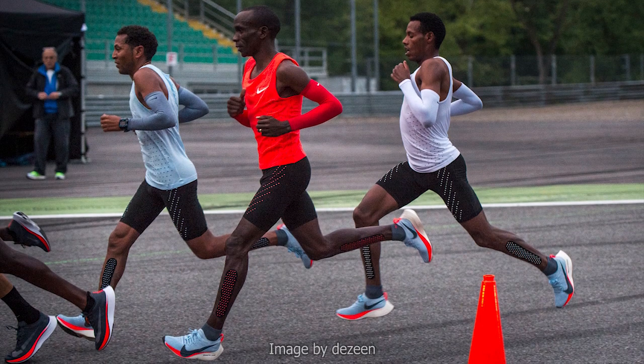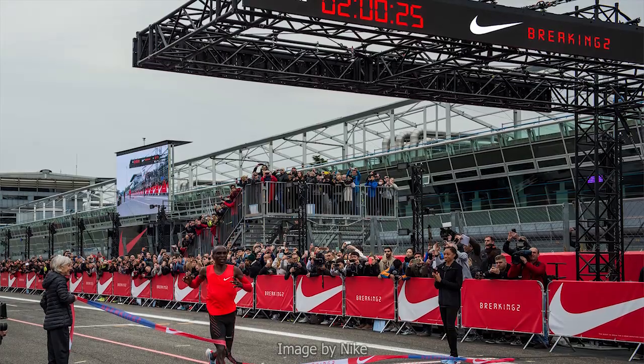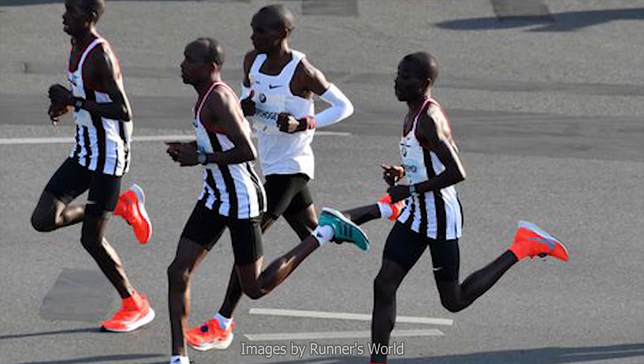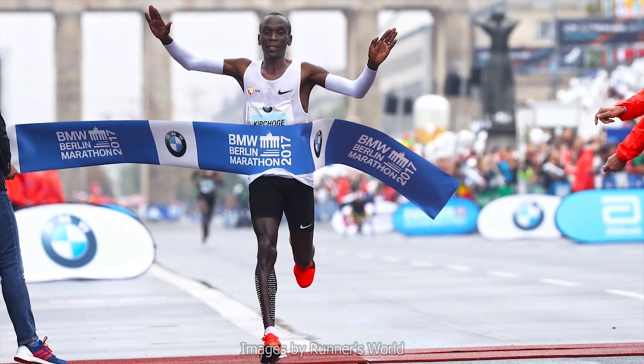Four percent off the world record time of two hours two minutes 57 seconds would break two hours — so Nike created a simulation of a race to chase that mark by controlling as many factors as possible. The race took place in Monza, Italy — a good and fast course. Nike chose Eliud Kipchoge, put him in the Zoom Vaporfly Four Percent, and let him run with all factors in their control. The result: two hours and 25 seconds — the fastest a marathon had been recorded, but not an official record since it was not an official race.